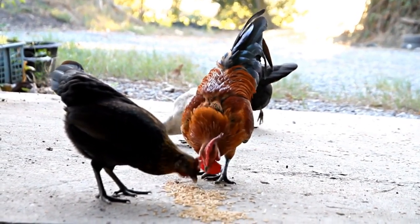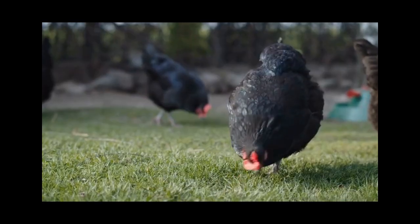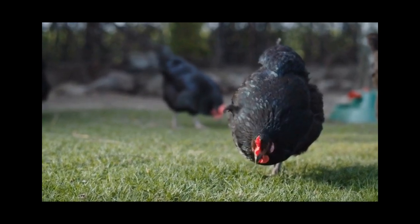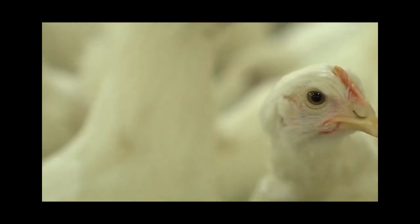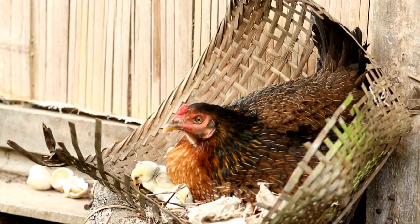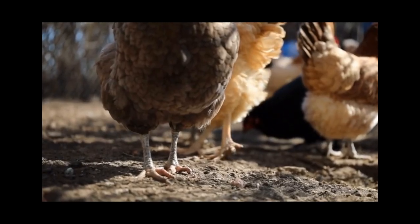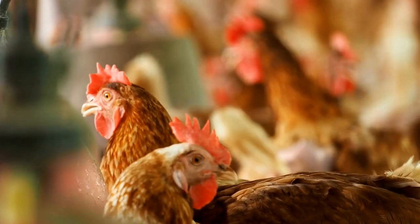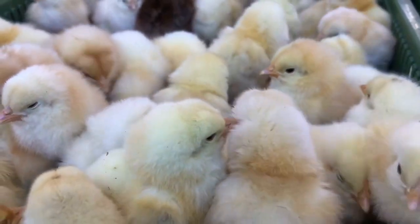If your rooster continues to eat eggs despite making adjustments to their diet and increasing egg collection, there are other methods you can try. You can try using fake eggs, like golf balls or wooden eggs, to discourage your rooster from pecking at the real eggs. You can also try separating your rooster from your hens during the day when they're laying, or even keeping them in separate coops altogether.